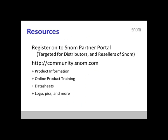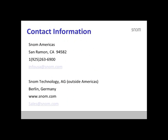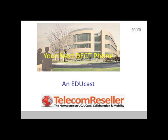What I'd like to move on to, and this is important, is the resources available to those interested in either buying or selling the SNOM product line. We also have some contact information here for both SNOM America and SNOM in Berlin. And I'd like to thank Tommy Lee here for the information he's given to us today. Thank you, Tommy. Thank you very much, Gary.